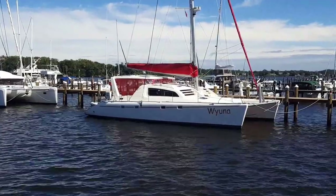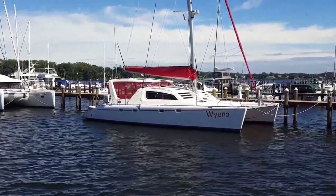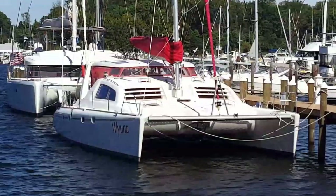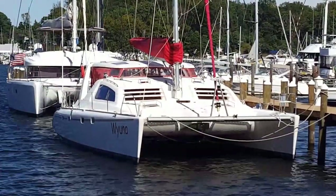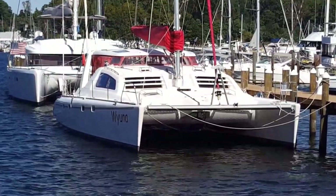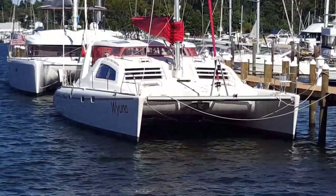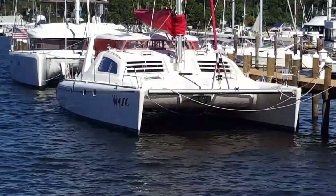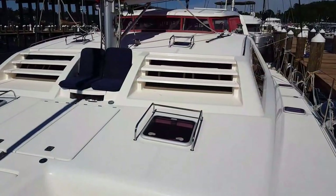This is the sailing vessel Wyuna. She's a Robinson and Kane Olympic 47. She was launched in 2005 and has sailed the Caribbean and the north coast of America. We're currently in Annapolis. Looking from the bow of the boat.